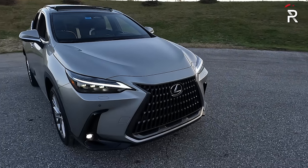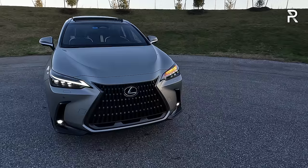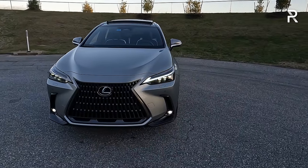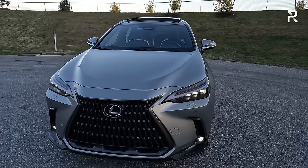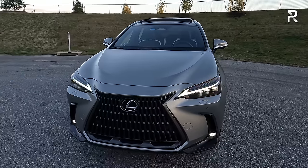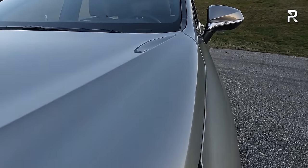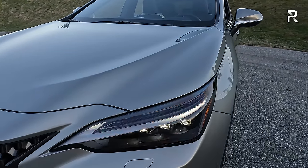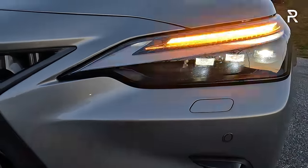Even though the NX has been on the market for almost three years, it still has a certain appeal. Lexus is probably working on a refreshed model for 2025 or 2026. The 350H only comes in a premium or luxury trim — F-Sport handling package is not offered on the 350H. This color is called Atomic Silver, one of the nicer silver hues Lexus offers. My test car also has the upgraded premium triple-beam LED headlights for $845, with LED low and high beam, LED daytime running lights, and LED turn signals.